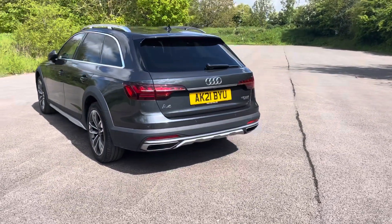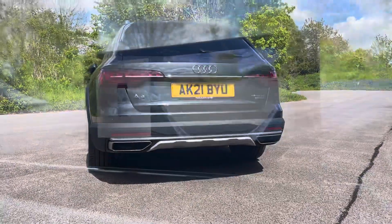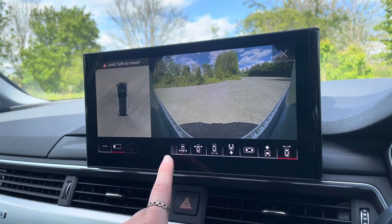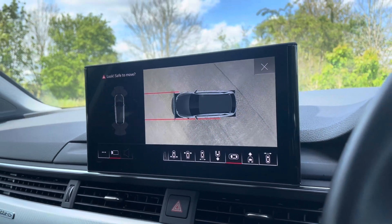The A4's parking system plus provides you with a discreetly integrated front and rear view camera system, as well as a full 360-degree camera, allowing you to choose between a variety of image representations including a live bird's eye view.